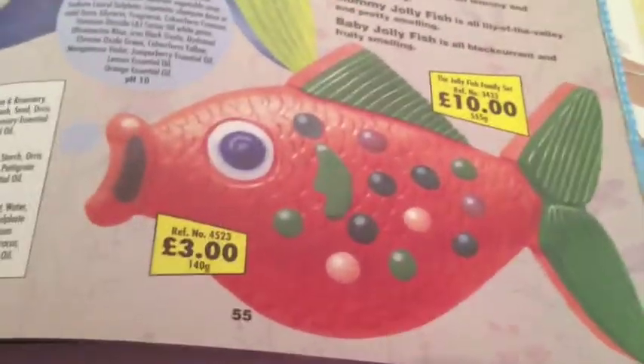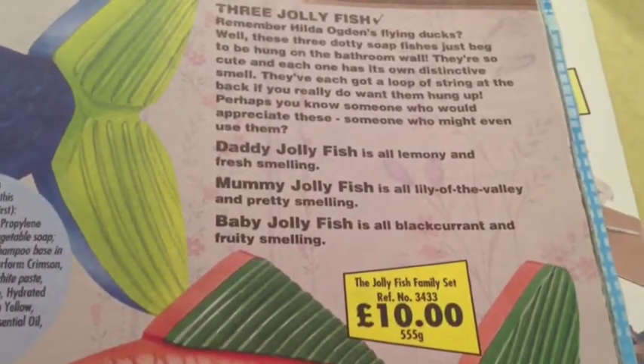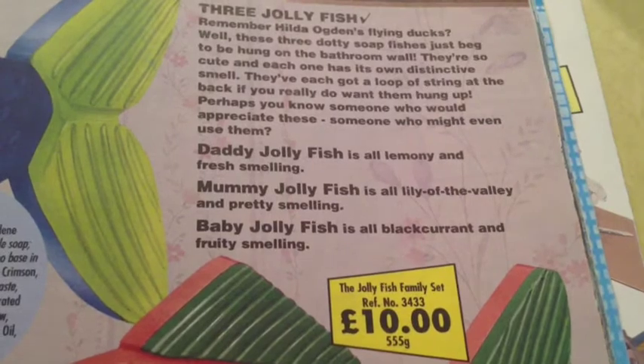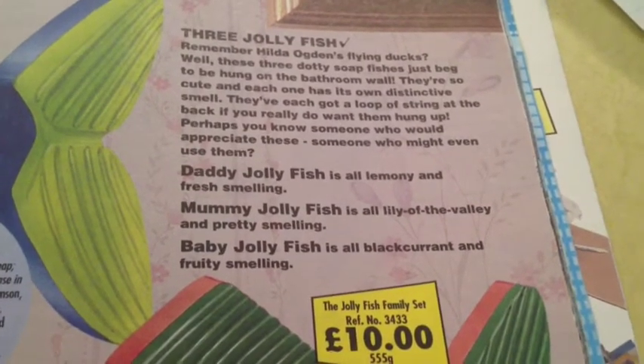Here's a bunch of fish-shaped soaps. We've got Baby Jolly, Mommy Jolly, Daddy Jolly. We have Black Currant and Fruity. The Baby Jolly Fish has Black Currant — it smells so good.